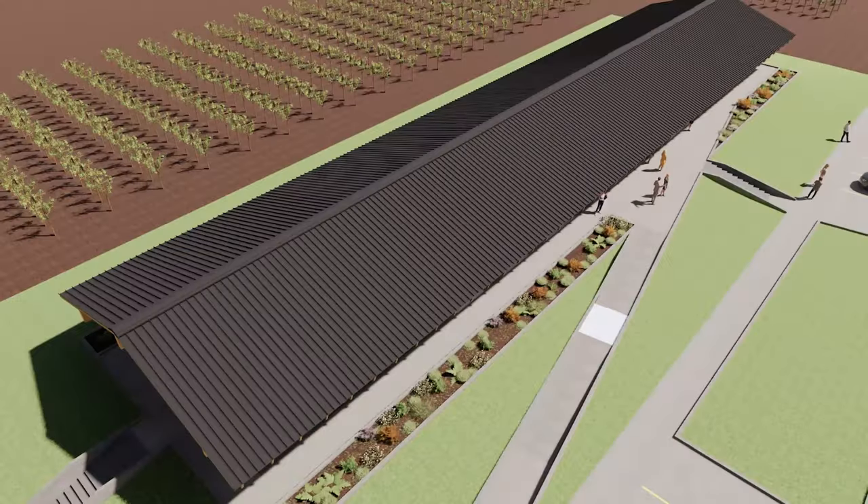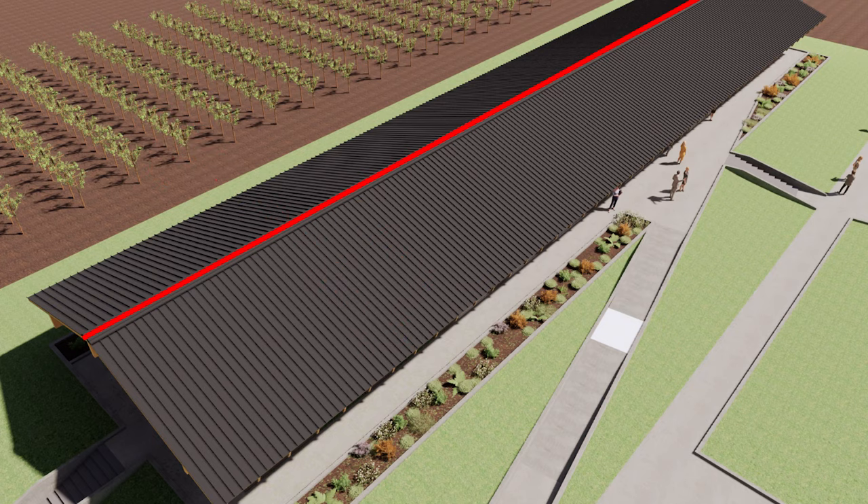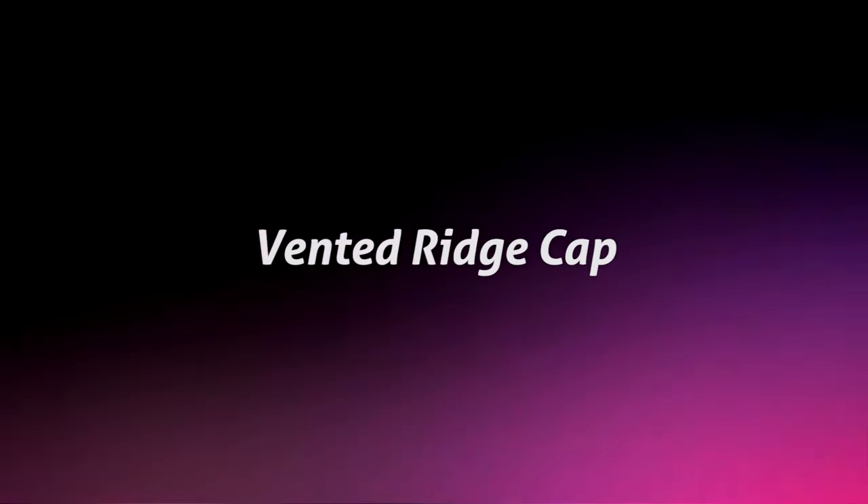This means that the attic above these spaces is completely cut off from the rest of the building, so it has no ventilation — so we need to provide it here. Luckily for us, those spaces are right in the middle of the building where the ridge of the roof is. So all we have to do is install a vented ridge cap on our standing seam metal roof.